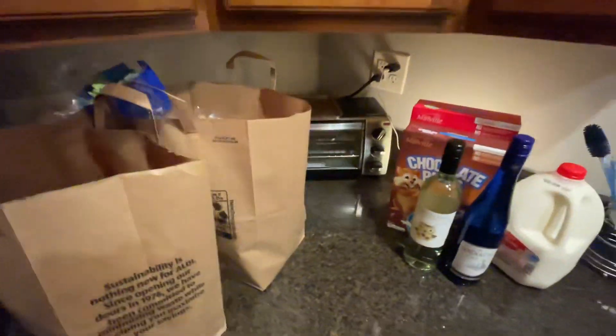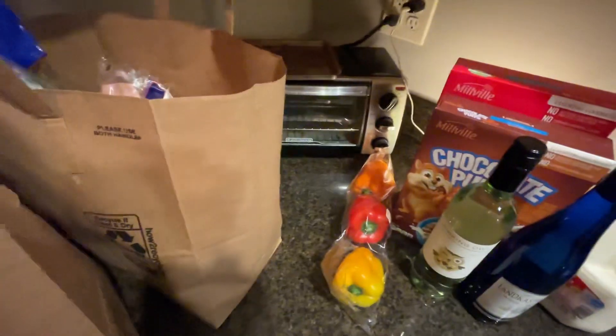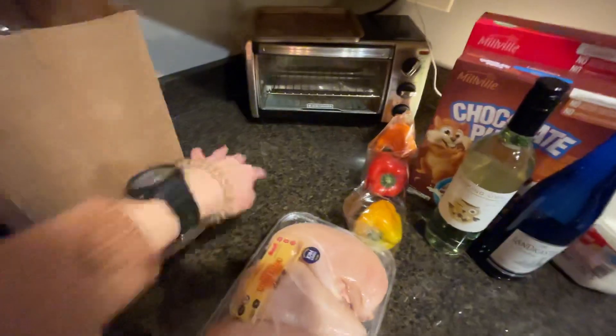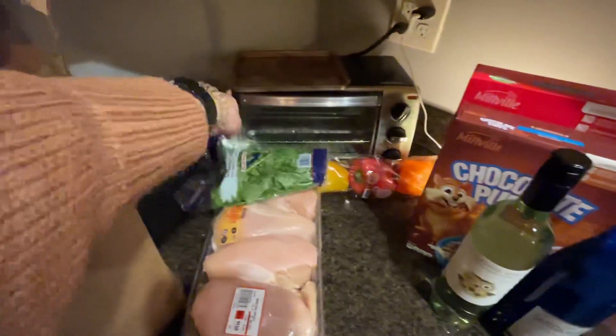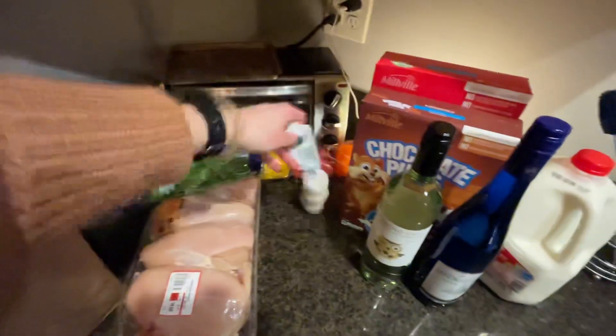Then we have some bell pepper because I'm going to be making some chicken fajitas. So we have some chicken to go along with that. I also have some cilantro because I want to make some tacos, and some garlic.